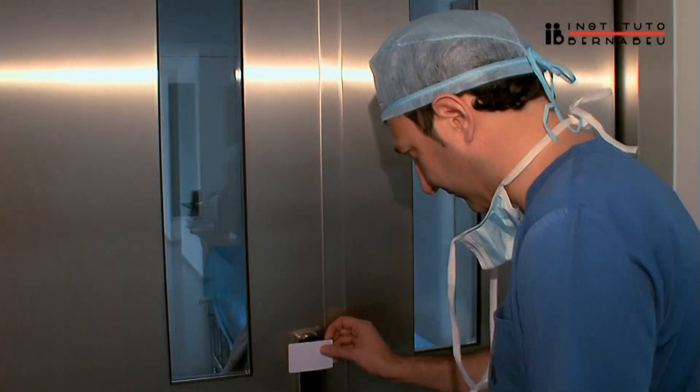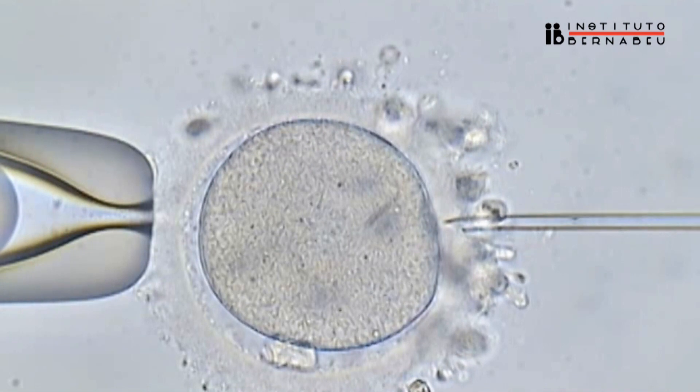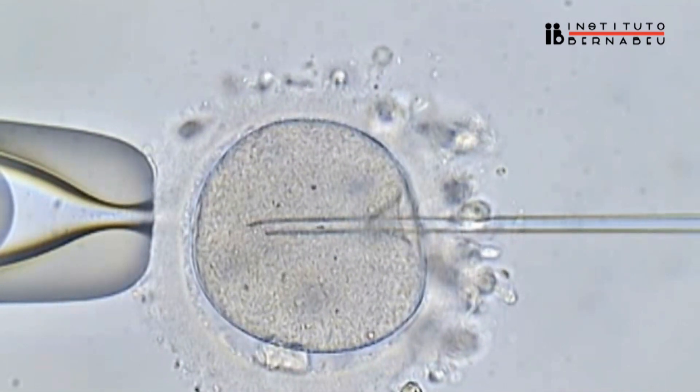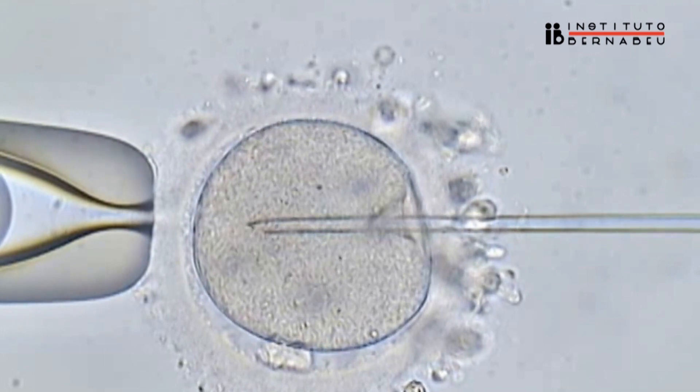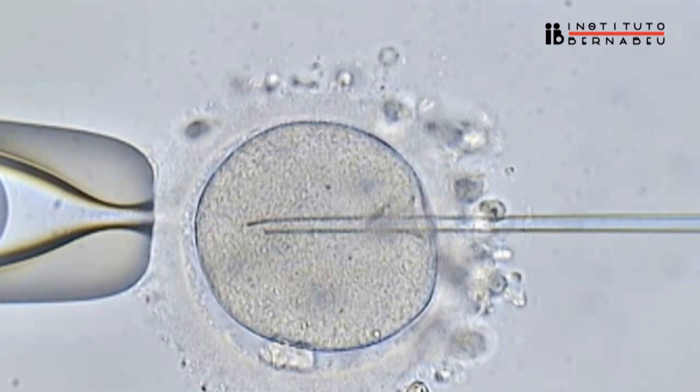Intracytoplasmic Sperm Injection (ICSI) consists in the introduction of a single spermatozoid inside a mature egg to achieve fertilization. Undoubtedly, the assisted reproduction technique (ART) is the most used, and it meant a revolution in the early 90s as it came to successfully solve the majority of the sterility problems caused by the masculine factor.